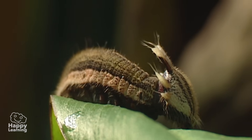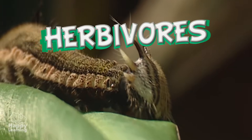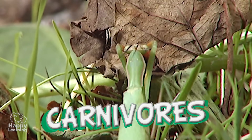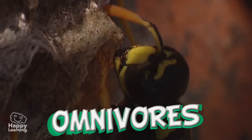Arthropods eat everything. Some are herbivores, such as this little caterpillar. Others are carnivores, like this praying mantis. And others are omnivores, like the wasps, which eat everything.